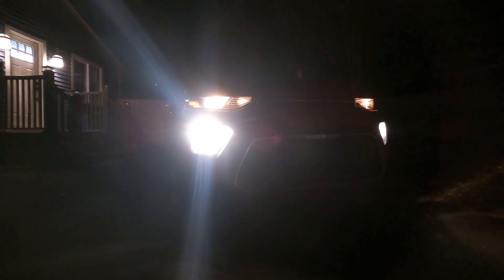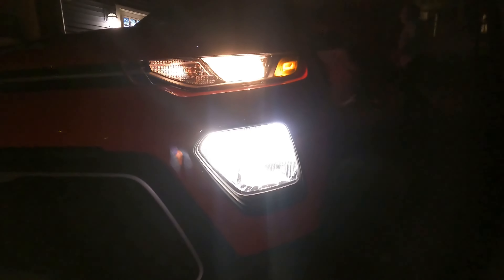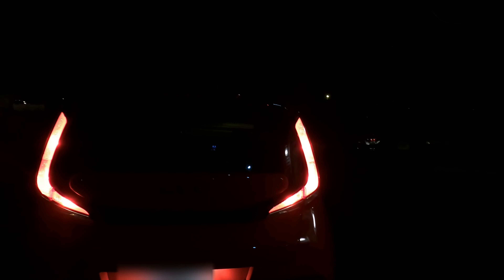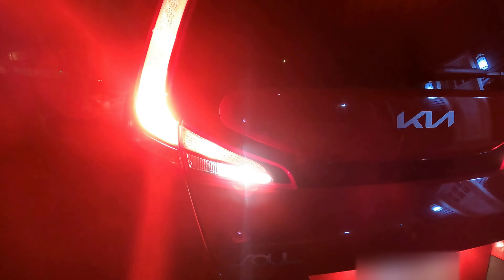Here's a quick look at how the lights look at night. These are the headlights and driving lights — they light up the road pretty well. The tail lights are kind of like a boomerang shape — really nice. Here are the brake lights and the back-up light with the flashers on.